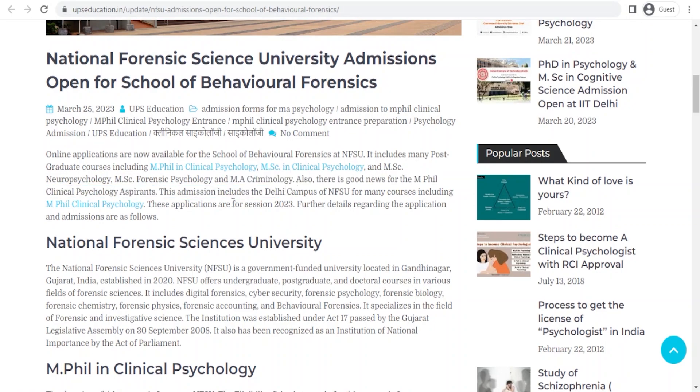The good part is that this time some of the courses will be offered at the Delhi campus as well. The Delhi campus will soon get the RCI license — it is not confirmed yet, but you can apply for the same in this year's applications for NFSU.